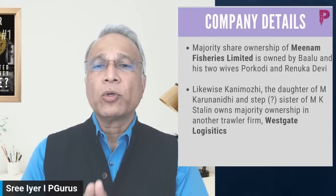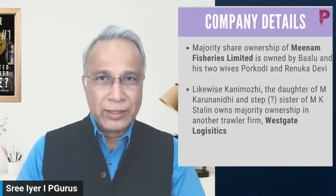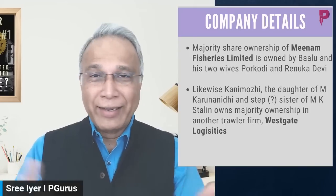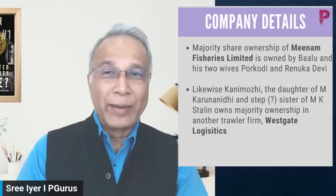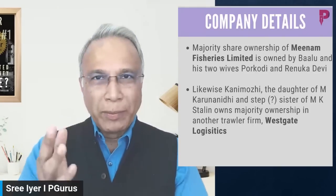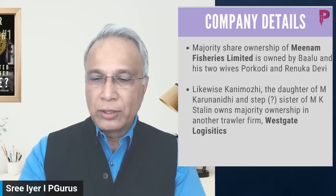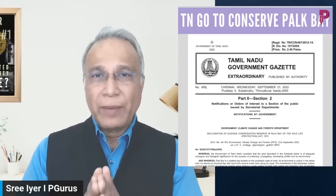According to Jayalalitha's video, the majority share ownership of Minam Fisheries Limited is owned by Balu and his two wives, Porkodi and Renuka Devi. TR Balu is a Devaru, and likewise Kanimozhi, who claims to be a Nadar — her father created a new caste called Isai Velalalar which never existed before. These people always talk about social justice but will always claim to be part of one majority community or another. She has majority ownership in another trawler firm called Westgate Logistics.